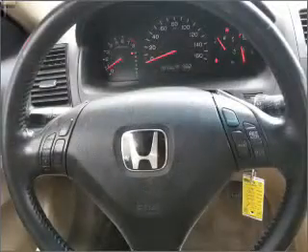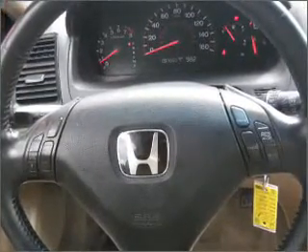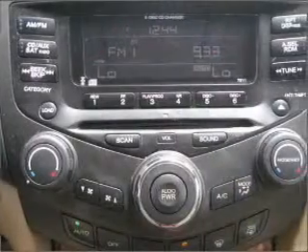Premium wheels lend a distinctive appearance. Anti-lock brakes help you bring your vehicle to a safe stop. Indulge in the comfort of heated seats. This car has separate passenger temperature controls.